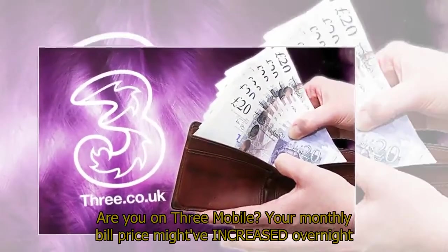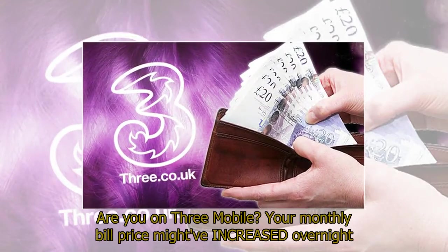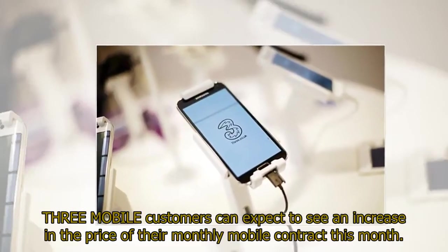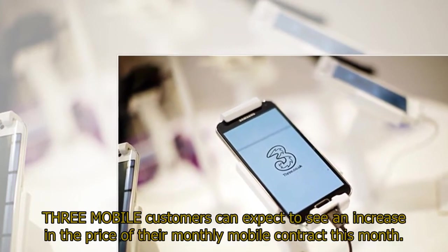Are you on 3Mobile? Your monthly bill price might have increased overnight. 3Mobile customers can expect to see an increase in the price of their monthly mobile contract this month.